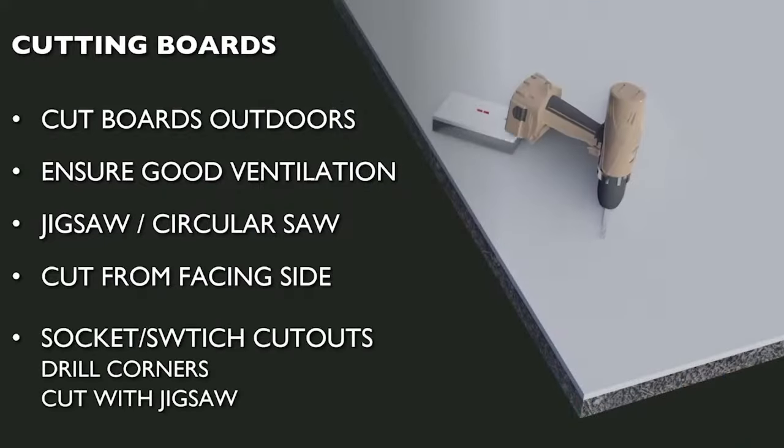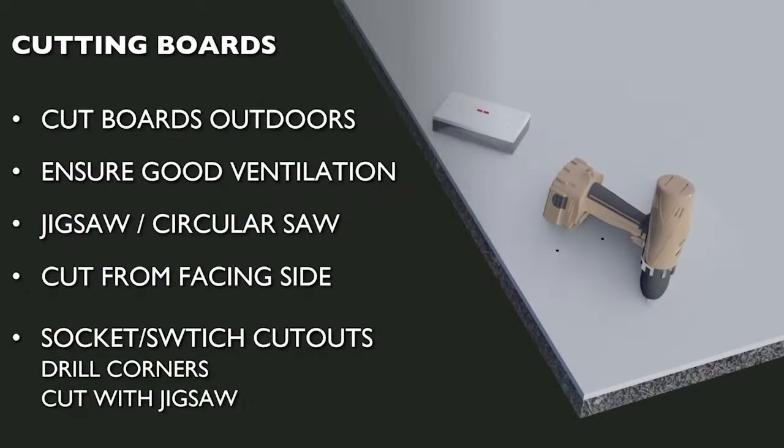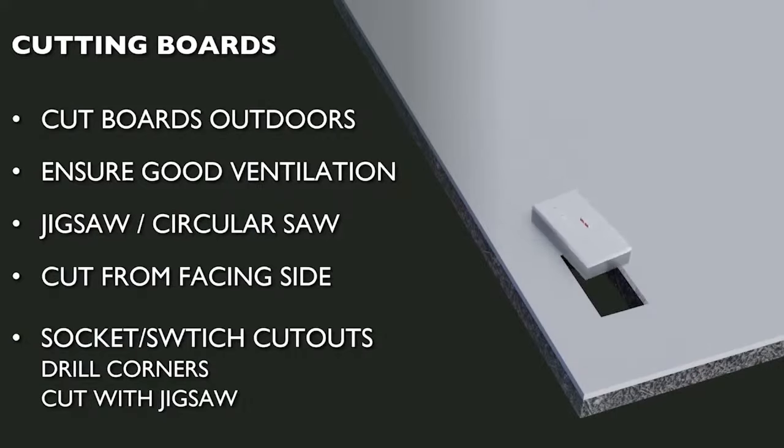Cutouts required for switches, sockets, or other services can be made in the normal manner by drilling corners then cutting out with a jigsaw. It's worth bearing in mind, however, that such cutouts lead to localised cold bridging, so avoiding placing services on the external wall is always preferable if possible.